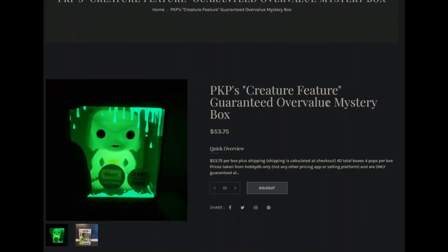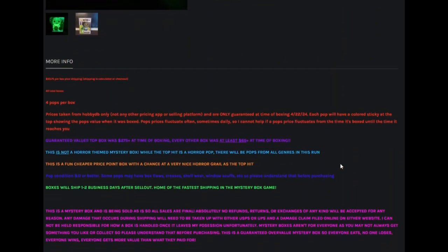I grabbed the Pop King Paul's Creature Feature guaranteed over-value mystery box. It was $53.75 and it's 40 boxes, four pops per box, price taken from HobbyDB which is what we prefer. Guaranteed value — top box was $275 at the time of boxing, every other box was at least $65 plus at the time of boxing. This is not a horror-themed mystery box, but the top hit is a horror pop. There will be pops from all genres — this is a fun, cheaper price-point box with a chance at a very nice horror grail as the top hit.